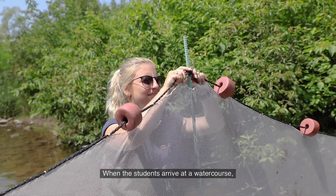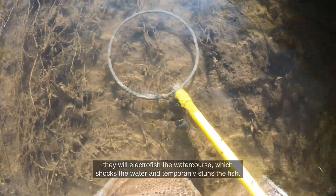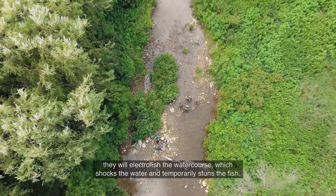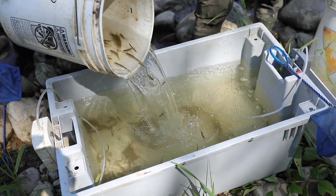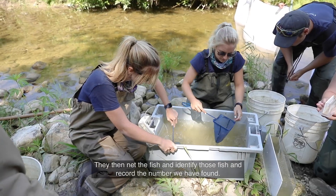When the students arrive at a watercourse, they will electrofish the watercourse, which shocks the water and temporarily stuns the fish. They then net the fish and identify those fish and record the number found.